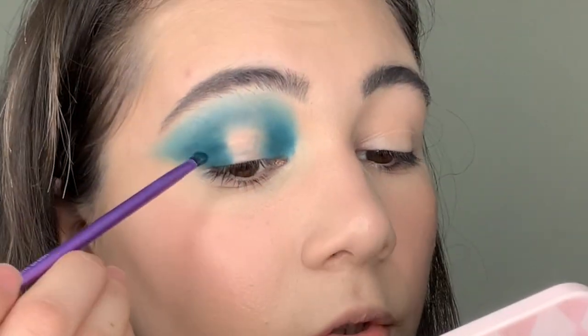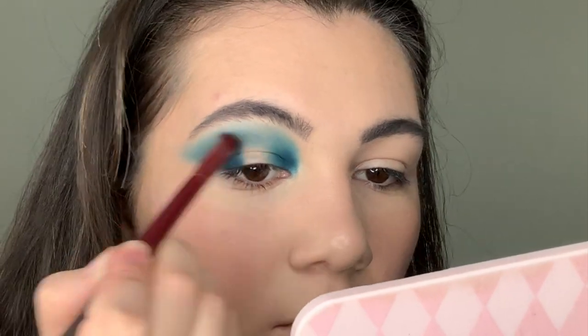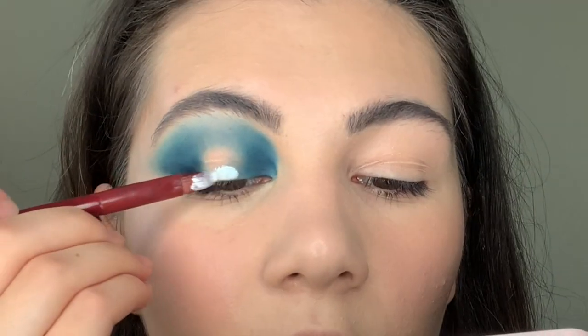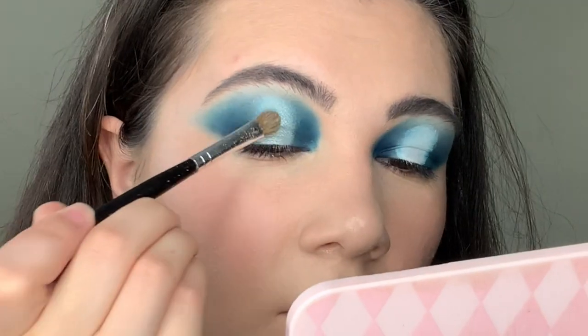I'm gonna apply just a little bit of these dark blue shadows, just here. Now I'm taking white concealer from Makeup Revolution and I'm gonna apply it on the center of the lid. Let's apply these shadows called Aquamarine on this area. I'm taking this brush and blend this.